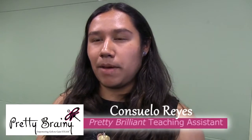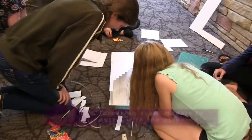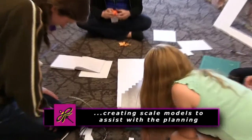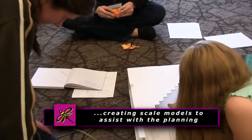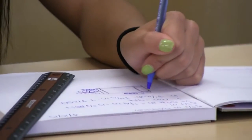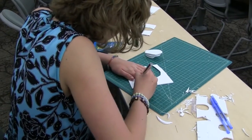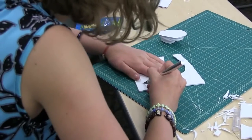The key thing about Pretty Brainy is that they have to really think about their client, because they're designing this for an actual family. They get excited about engineering because of the designing and creative aspect — cutting things out, finding things, putting them together — and the mentors are there to help guide them and to help with the skills aspect.